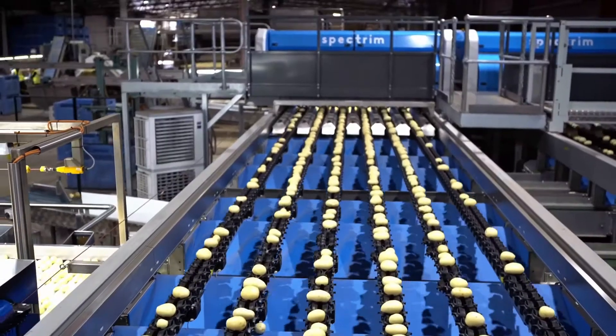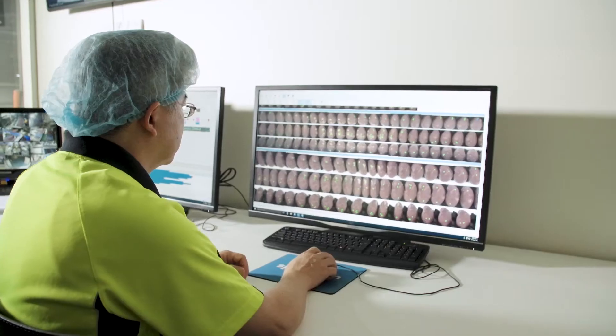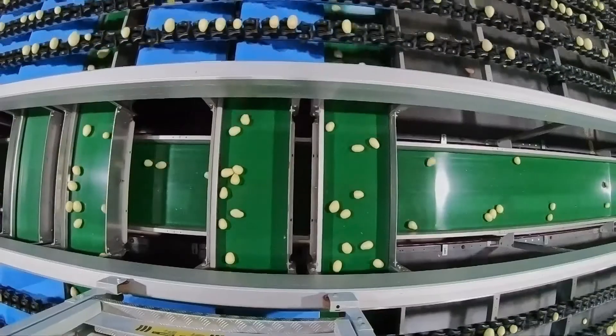The technology we invested in was a 12-lane Spectrum IR grader. It's able to pick out and define individual defects. By teaching the software an individual defect, it can establish a database and pick out each defect one from another.